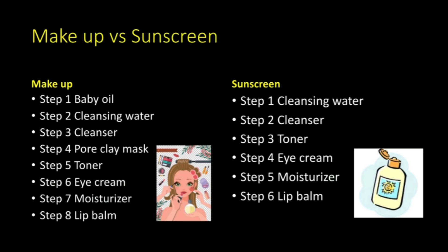If I only apply sunscreen, then my routine is 6 steps, starting from cleansing water; step 2, cleanser; step 3, toner; step 4, eye cream; step 5, moisturizer; and the last step is lip balm.